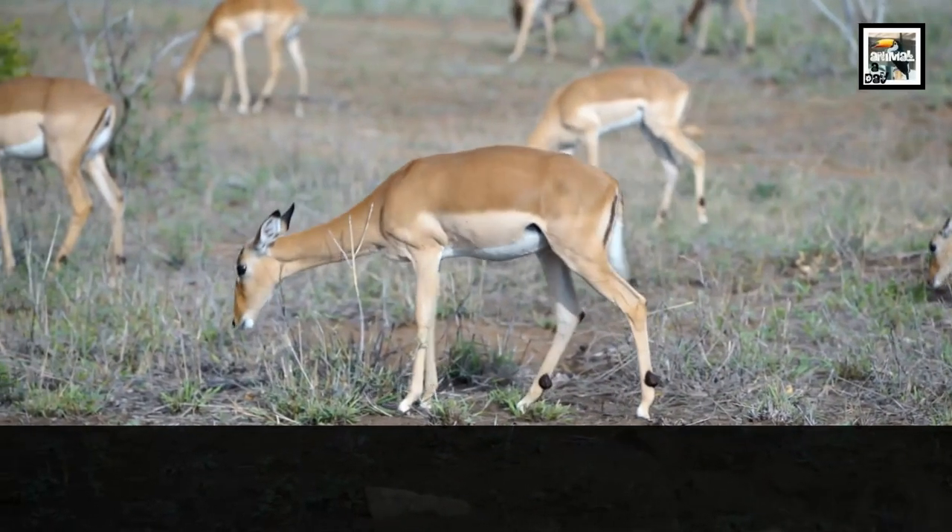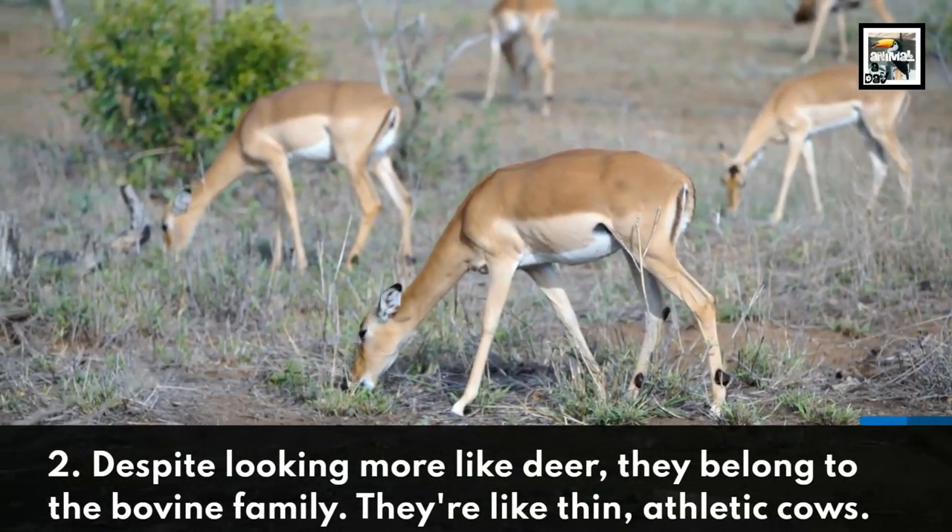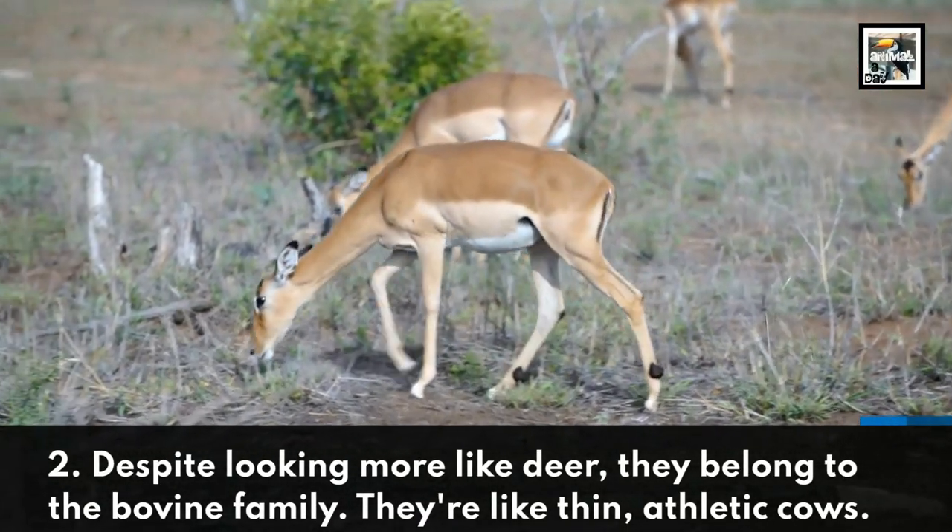Despite looking more like deer, they belong to the bovine family. They're like thin, athletic cows.